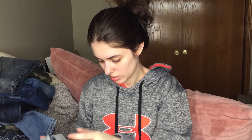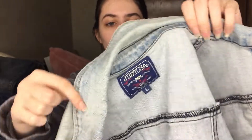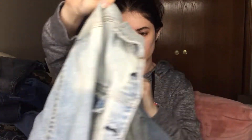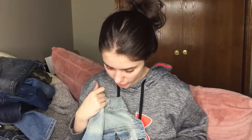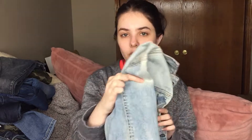This is a jacket — Just USA is the brand. I've never heard of that brand. It's like a light wash denim crop jacket. We'll see how this does. I think oversized denim jackets do a little bit better. But this does have a distressed look to it, so maybe that'll help it a little bit.